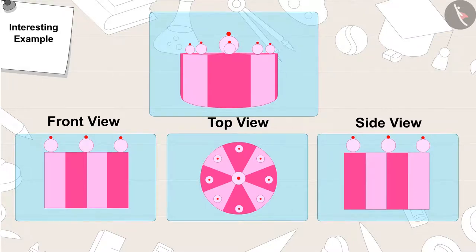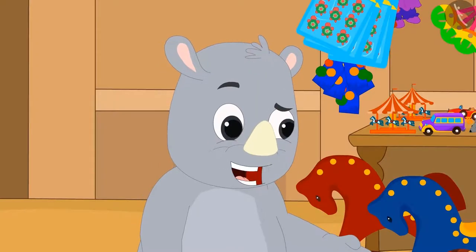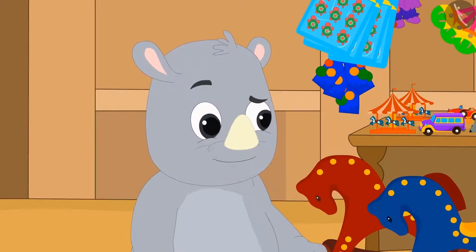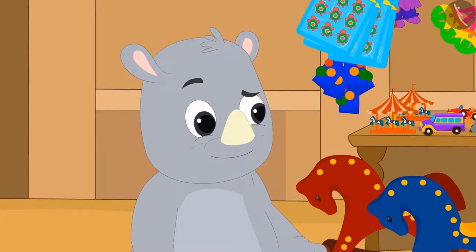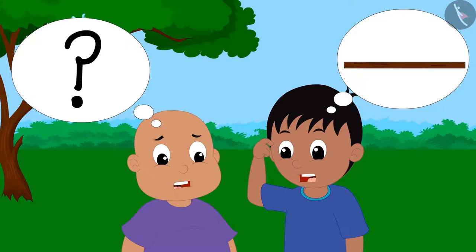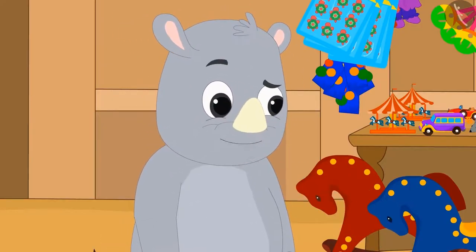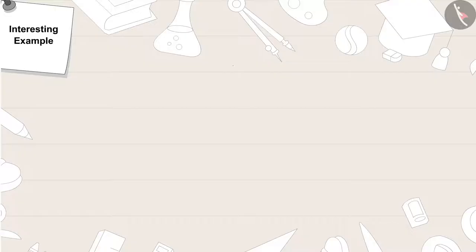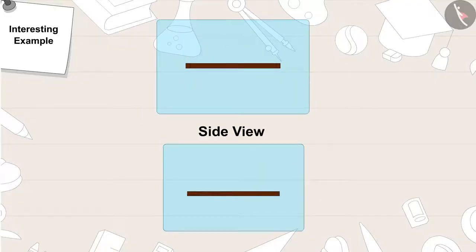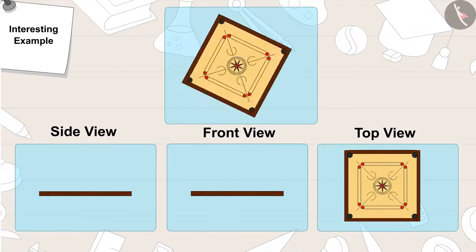Gagu said, 'This is your last picture. Let's see if you can at least identify this object.' Raju and Bablu did their best but could not identify the object. They were embarrassed and said, 'We don't know this one either.' Gagu announced, 'You lost! This is a carom board.' A carom board looks like this from the side, like this from the front, and like this from the top.